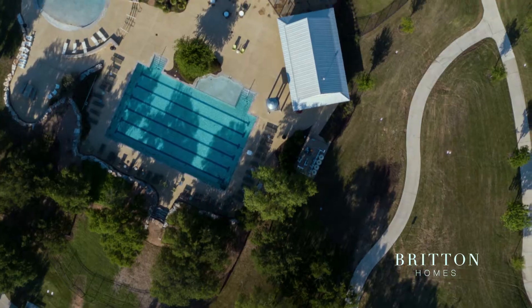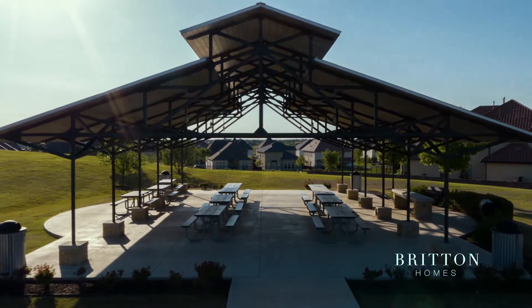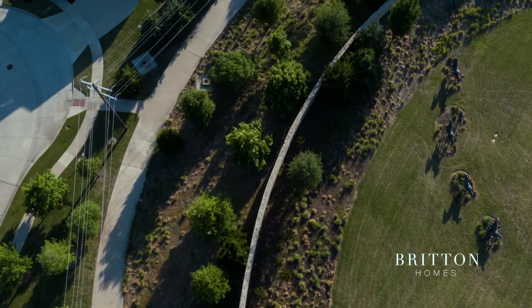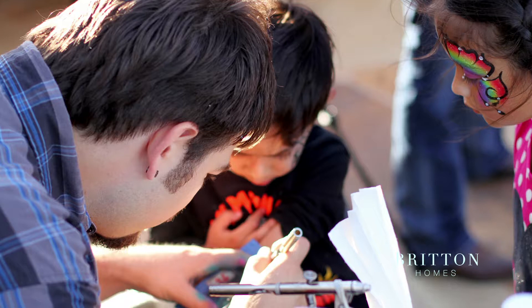We love the pools, we love the splash pad, we love that there are lifeguards on duty all summer. We love all the different playgrounds. The running trails are amazing, and then the events — the events to us are just incredible.